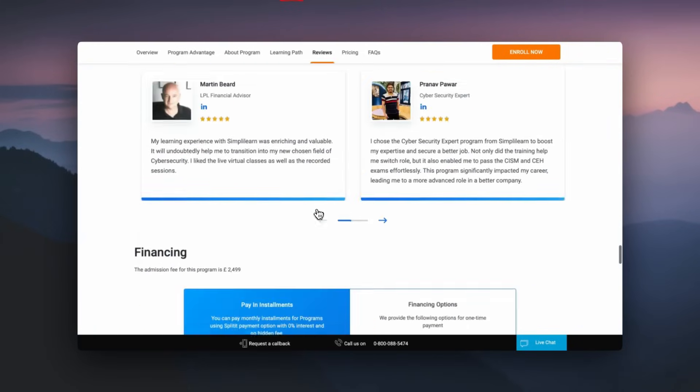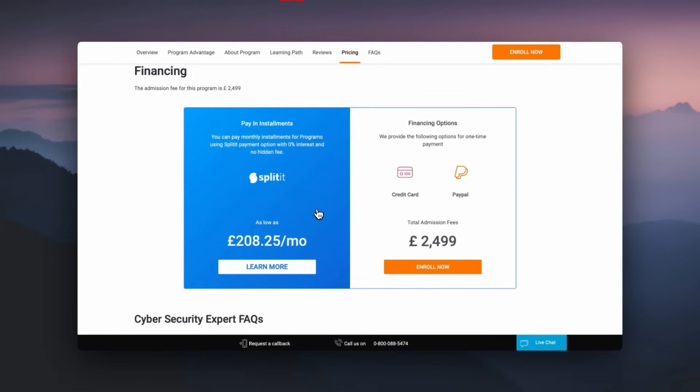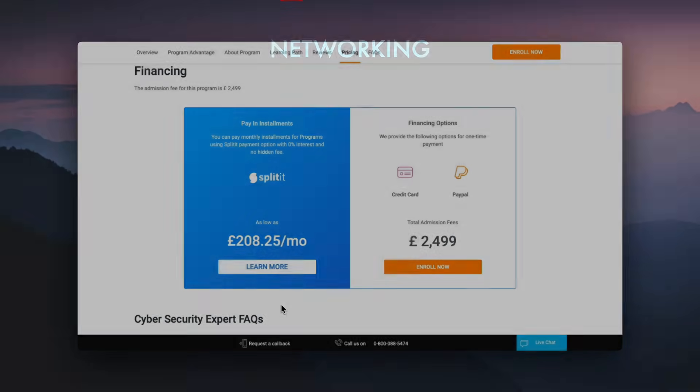If you're interested, click the link in the description. More information on financing — whether paying in full or through installment options — is available on the website. Now let's jump back to the next topic, which is networking.